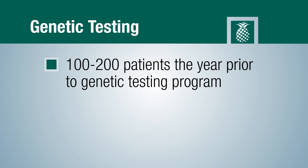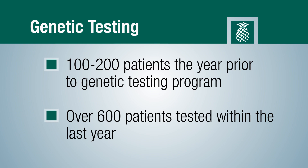We tested somewhere between 100 and 200. And in the last year with the telegenetics program, we've tested over 600 patients. These patients are now being able to identify their risk and get the right medical management.